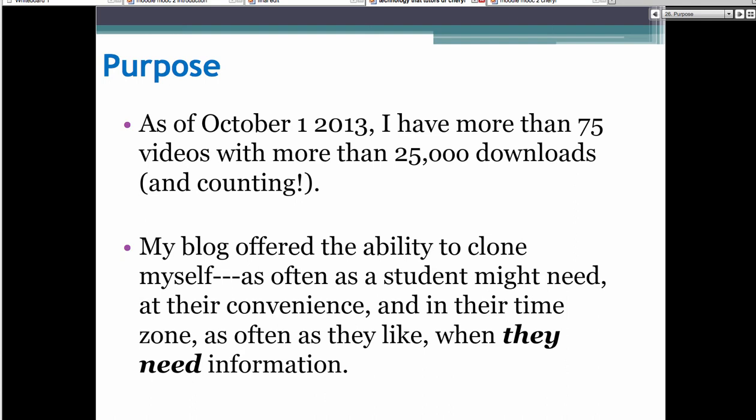These are my students who are actually clicking through. For example, this week we had PowerPoint presentations, and students try to put as much information on a slide as possible. So I post my own step-by-step videos — about a two-and-a-half-minute video on effective PowerPoint presentations. I also post other videos, like Death by PowerPoint by Don McClellan — he's hysterically funny. That type of humor helps students, because they will click a video when they might not read your syllabus. So the blog lets me clone myself as often as a student might need, at their convenience, in their time zone.